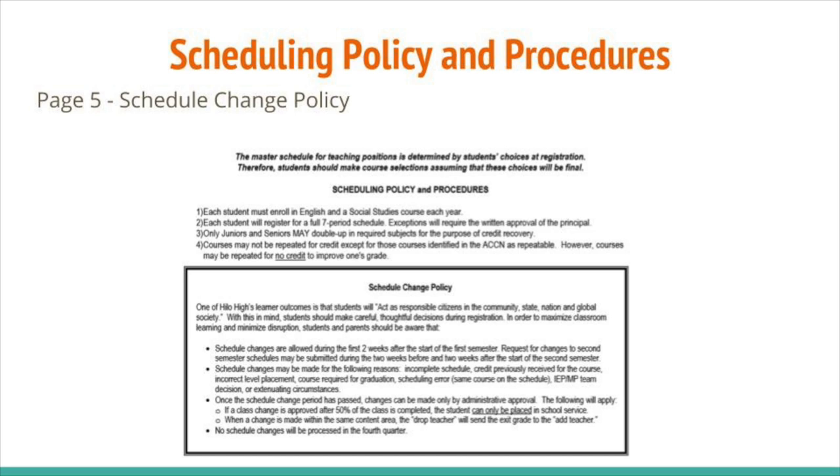As you pick your courses, especially your electives, please keep the schedule change policy on page 5 in mind. It states that one of Hilo High's learner outcomes is that students will act as responsible citizens in the community, state, nation, and global society. With this in mind, students should make careful, thoughtful decisions during registration in order to maximize classroom learning and minimize disruption. Students and parents should be aware of this.